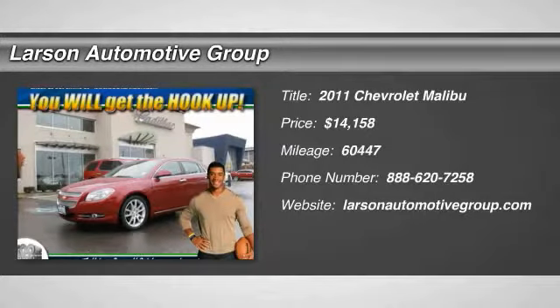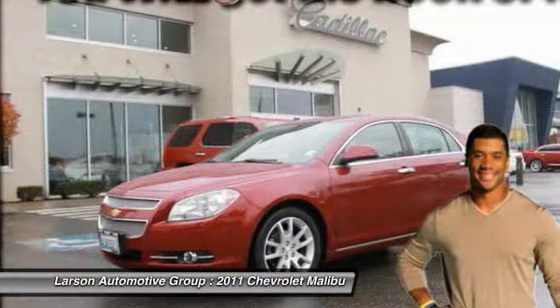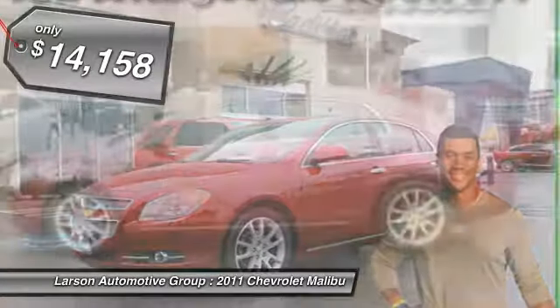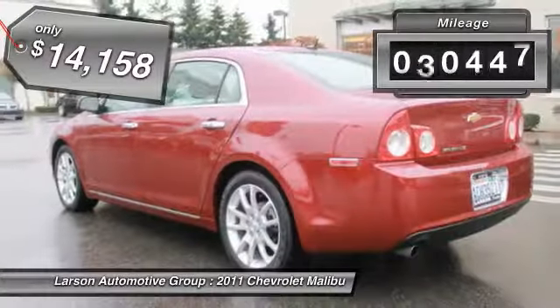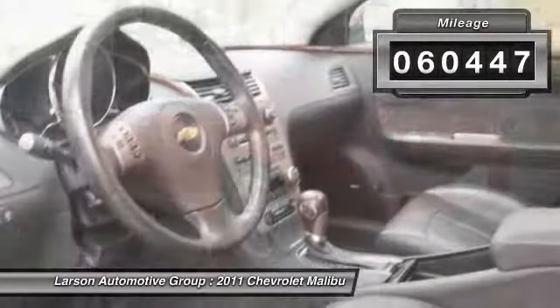The 2011 Malibu. A combination of performance and fuel economy, the Malibu is a great commuting car and is priced below $15,000. This vehicle has less than 65,000 miles.